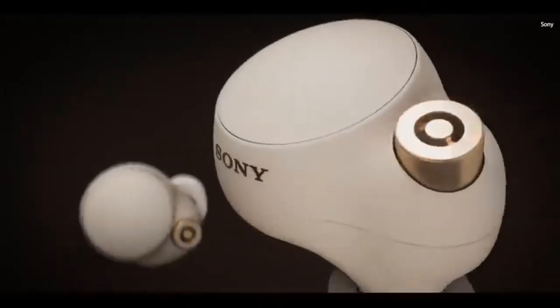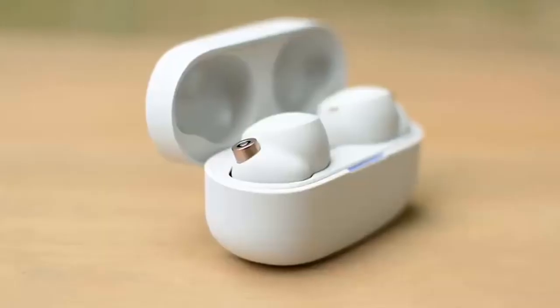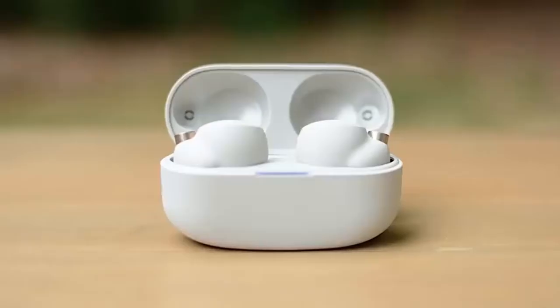Best Wireless Earbuds 2021. Wireless earbuds are everywhere, right? Walk down the street and you're virtually guaranteed to bump into a pair. The market has grown so rapidly and exponentially that it's now flooded with earbud options.